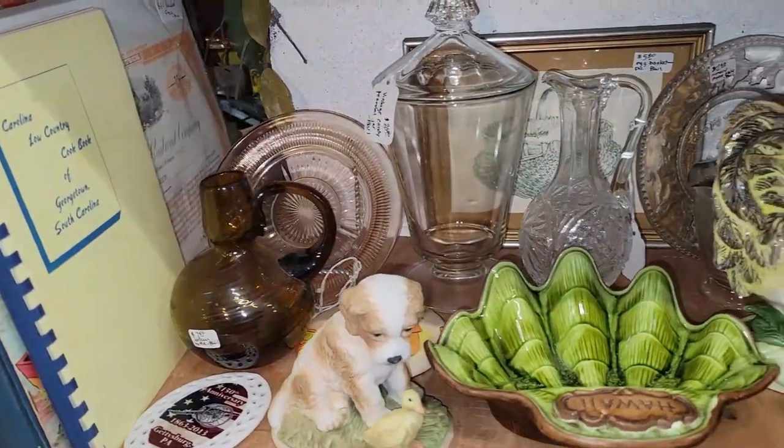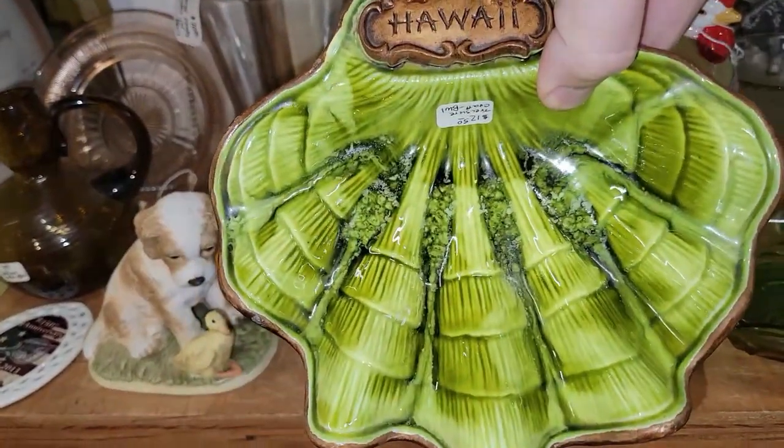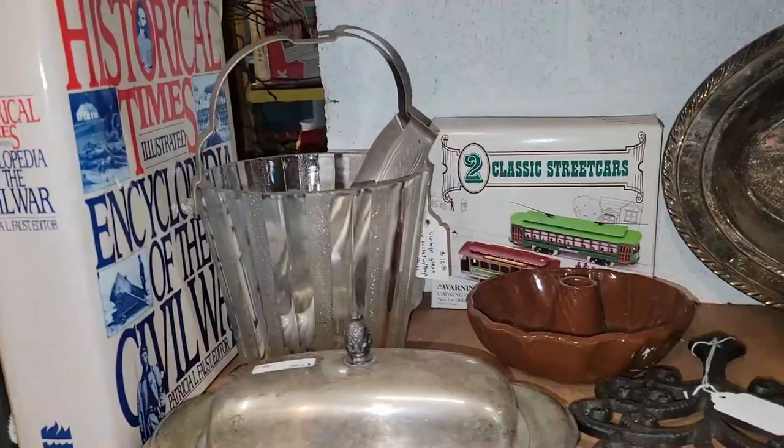I don't normally go for souvenir stuff, but sometimes you just never know. Here's a piece of Treasure Craft for Hawaii — $12.50 and 30%. Here's a nice bucket for $10.